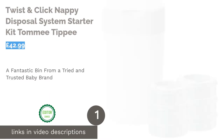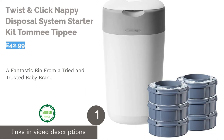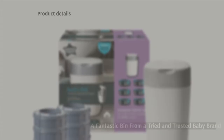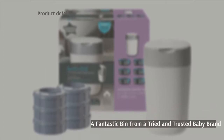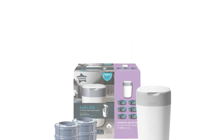The first product on our list is the Twist and Click Nappy Disposal System Starter Kit by Tommy Tippee. This bin from Tommy Tippee boasts guaranteed protection against odors and germs. Its antibacterial material kills 99% of all germs on contact.